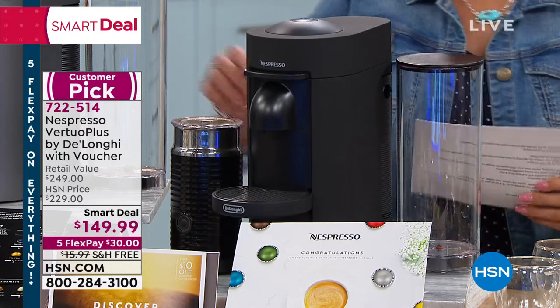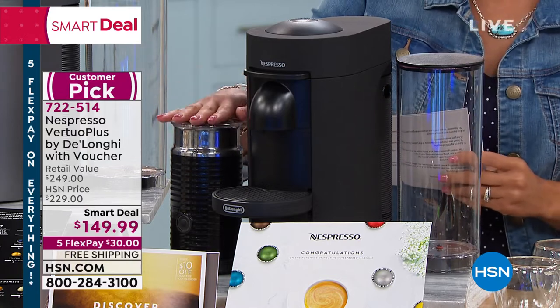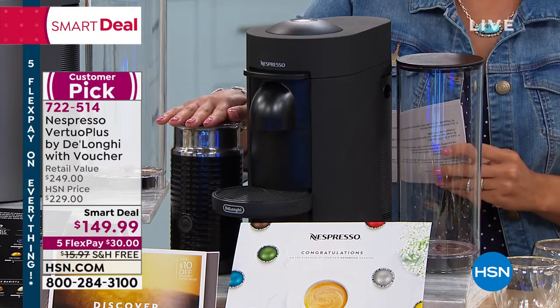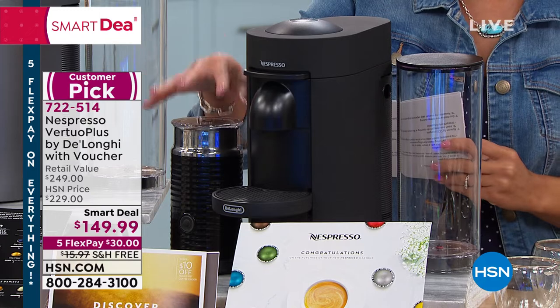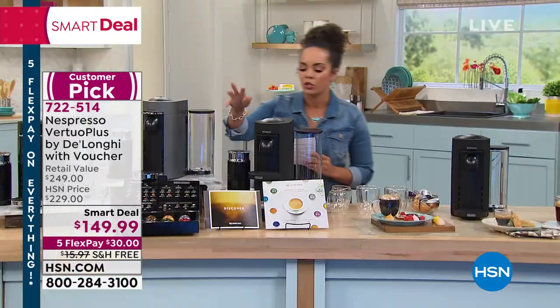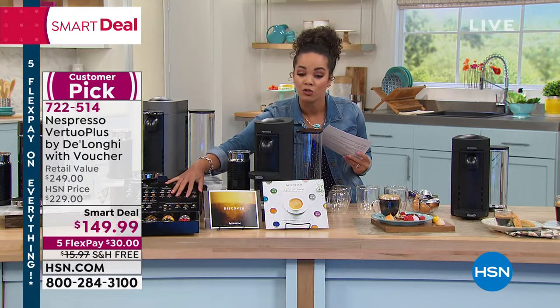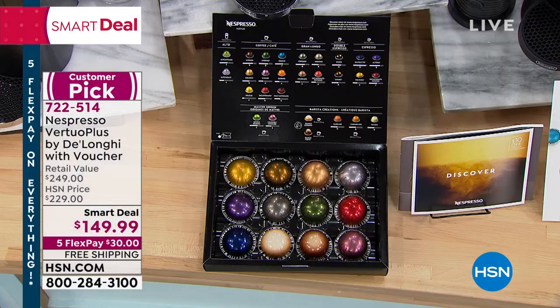Not only do you get the machine, right next to it is the Aerochino — that's the proper name for the frother. I love my frother. Not only can you do it hot, you can also do it cold. It spins so fast — it's done in seconds. The Nespresso heats up within seconds. You get the Aerochino frother, the machine, and a try-me kit. It's a wide variety of capsules — there are actually five different cup sizes the Nespresso makes. There's only one button, but the machine is so smart it knows which capsule you put in, how much or how little water it needs. Item number 722-514.